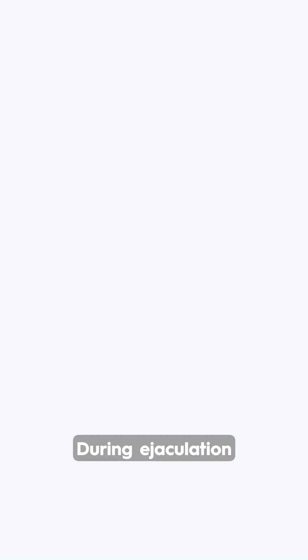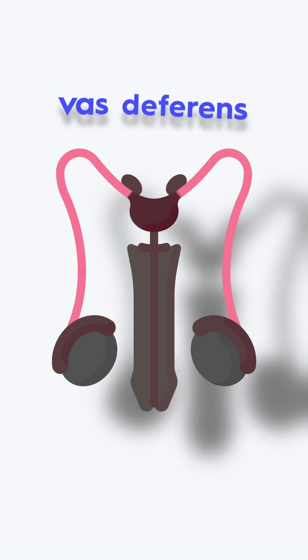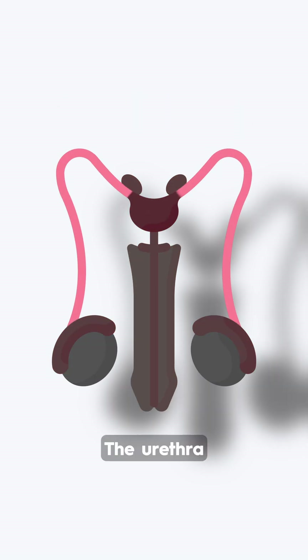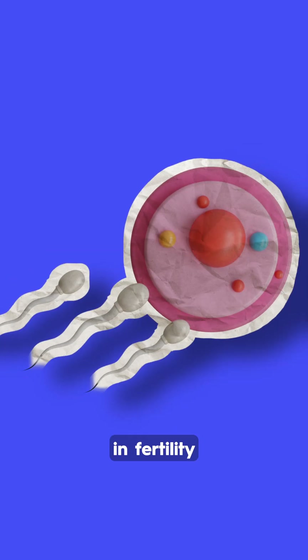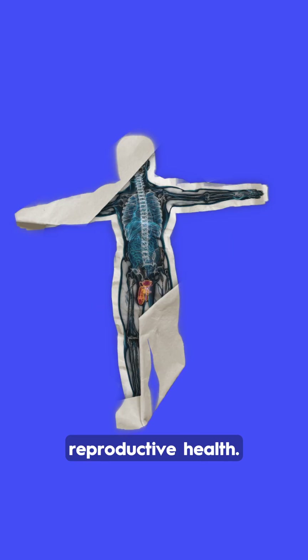During ejaculation, mature sperm travel through the vas deferens, which acts as a transport route toward the exit. The urethra serves as the final passageway, allowing semen to exit the body during ejaculation. This system plays an important role in fertility, hormonal regulation, and overall reproductive health.